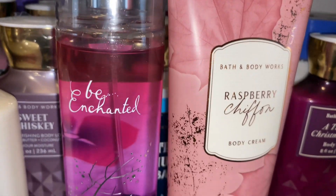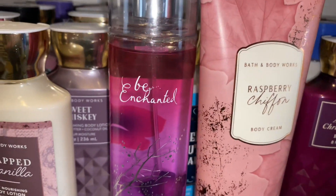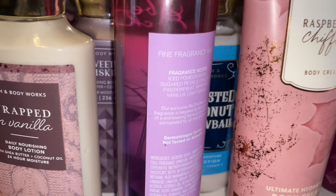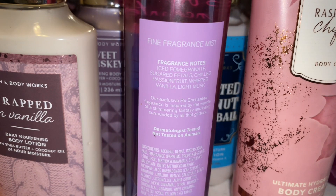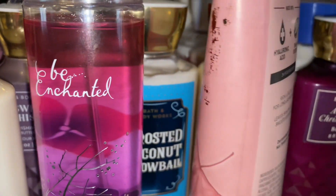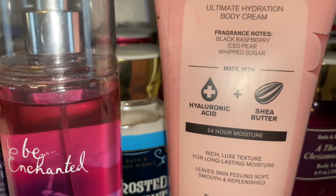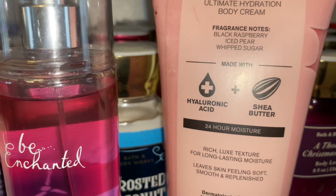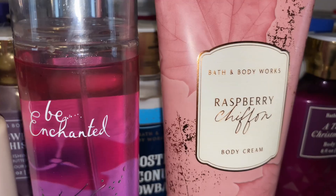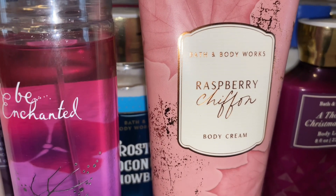And my last combination is Bee Enchanted mixed with Raspberry Chiffon. I found this combination because I was looking for a body lotion or body cream to go with Bee Enchanted because I don't have one. The scent notes are iced pomegranate, sugar petals, chilled passion fruit, whipped vanilla, and light musk. And this is a fruity, floral, musk type of scent. It is sweet, but it's more of like a mature, sweet, fruity type of scent with that musk in there.